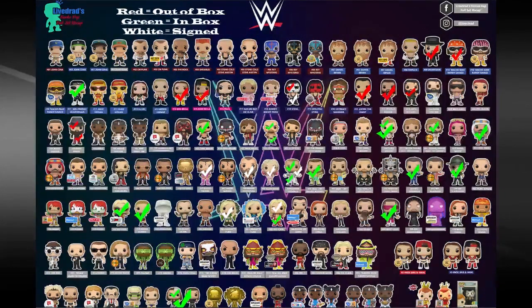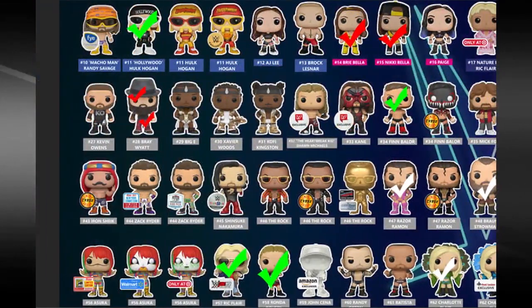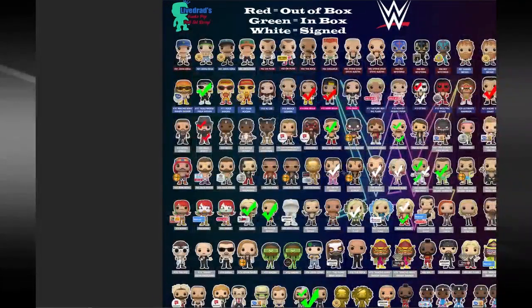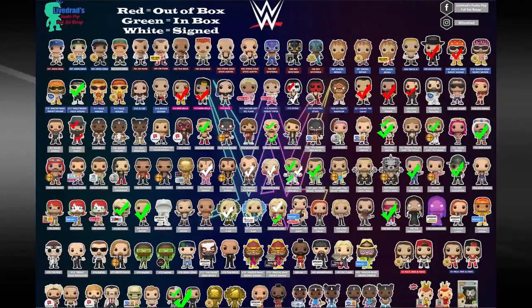That is pretty much all of my collection so far. If you guys want this checklist image for yourself, I'll do my best to put the link in the description — it should be on Facebook, and I'll search for it on Instagram too. Make your own checklist, show it on YouTube, whatever. Eventually I'll update this list. Let me know in the comments which Funko Pops you've got for your collection. Thanks for watching everybody — like, comment, subscribe. Peace out!